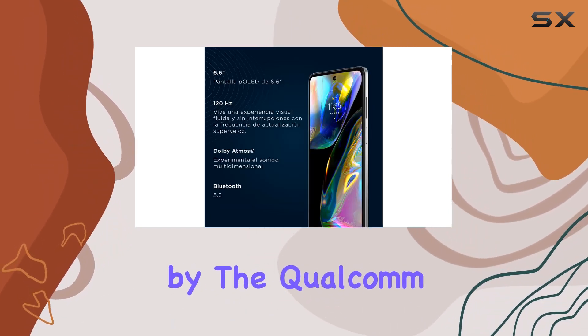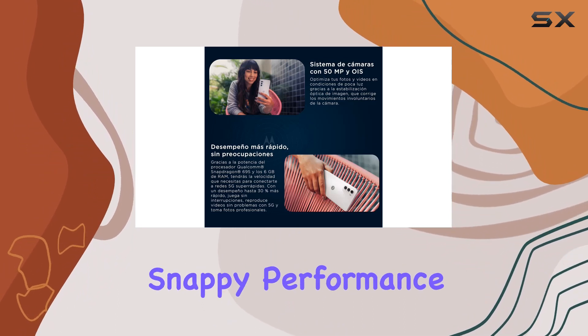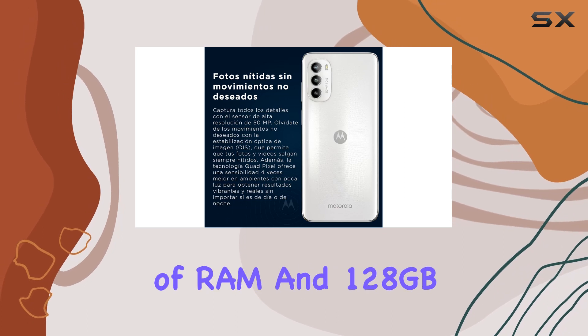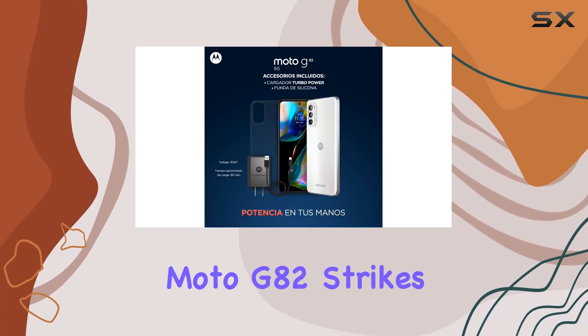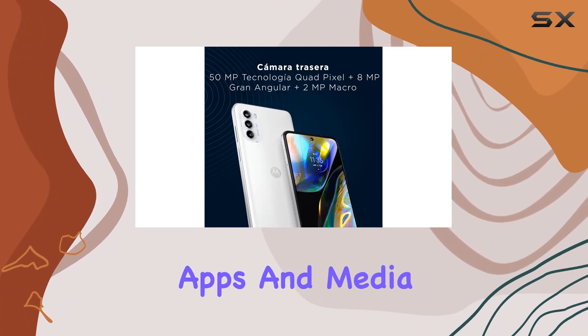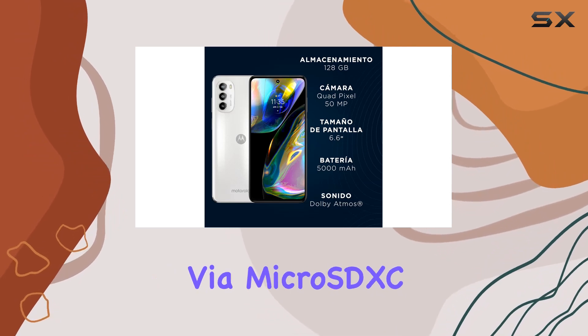Under the hood, it's powered by the Qualcomm Snapdragon 695 5G chipset, ensuring snappy performance for all your multitasking needs. With 6GB of RAM and 128GB of internal storage, the Moto G82 strikes a balance between speed and ample space for your apps and media. Plus, the expandable storage option via microSDXC is a welcome addition.